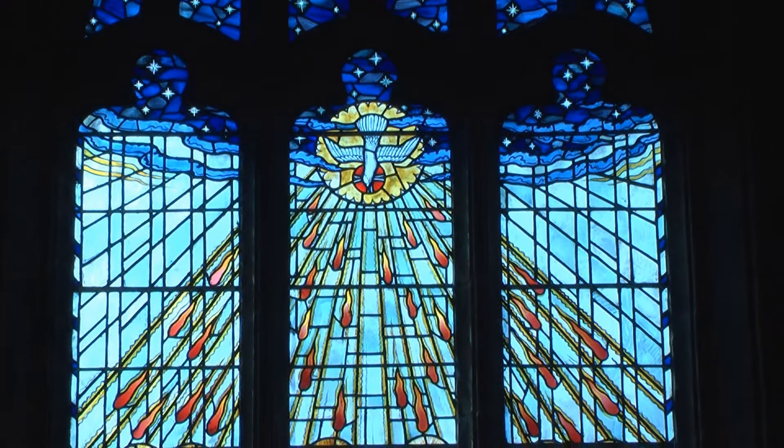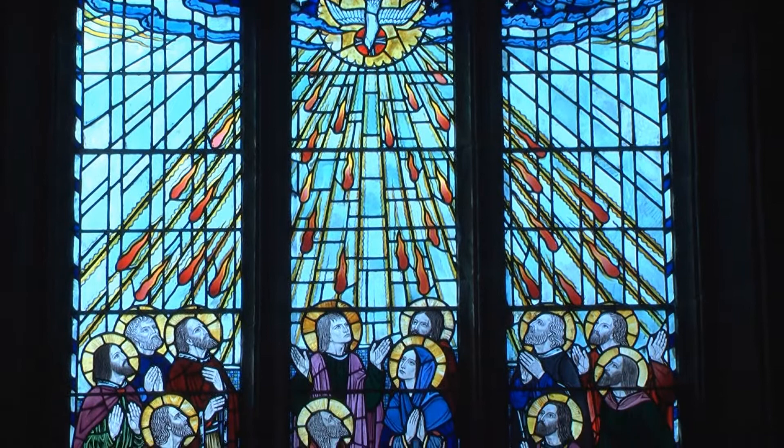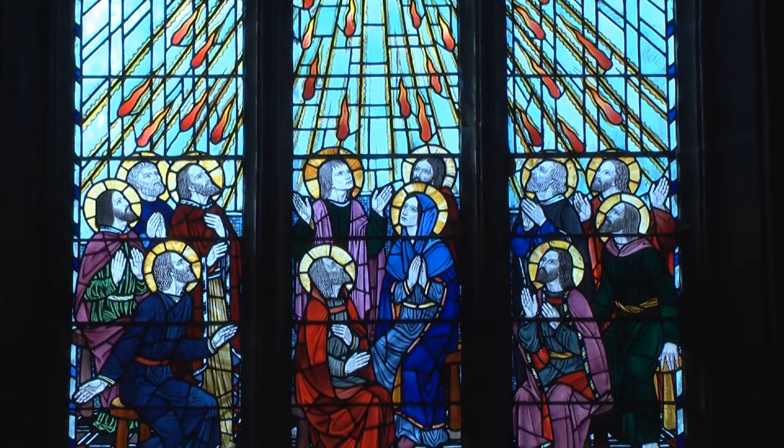The legend behind them is that there were two sisters, the daughters of Orm, that wanted to give something to the church but they couldn't agree on a spire or a tower, so they gave both. The truth is unfortunately not so romantic.